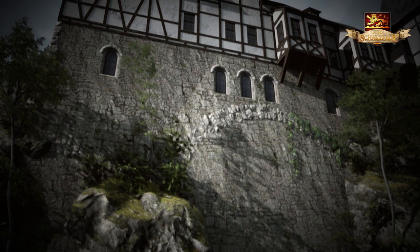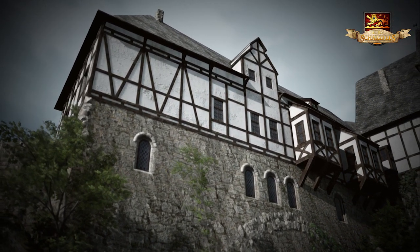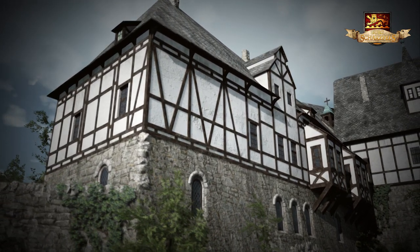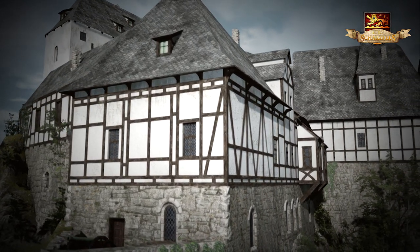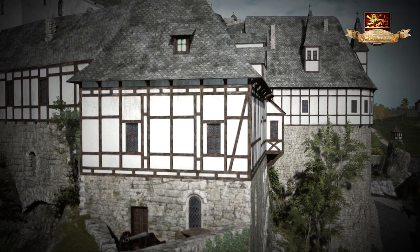Auf der Südseite des Felsens befand sich das Kommandantenhaus. Hier war die Verwaltung der Grafschaft und der Burg eingerichtet. Im Erdgeschoss befanden sich mehrere Kammern und Stuben für die Bediensteten. Im Keller war ein Brauhaus eingerichtet, in dem der selbst angebaute Hopfen zu Bier verarbeitet wurde.